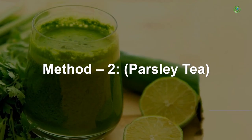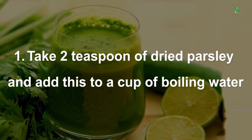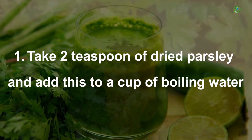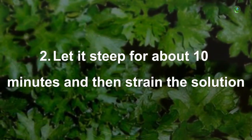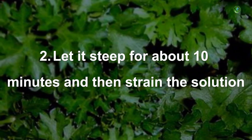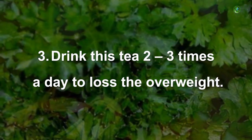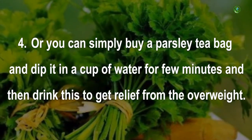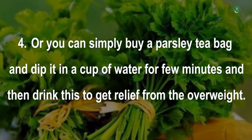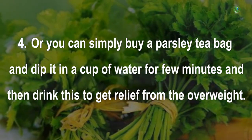Method 2: Parsley tea. Take 2 teaspoons of dried parsley and add this to a cup of boiling water. Let it steep for about 10 minutes and then strain the solution. Drink this tea up to 3 times a day to lose the overweight. Or you can simply buy a parsley tea bag, dip it in a cup of water for a few minutes, and then drink this to get relief from overweight.